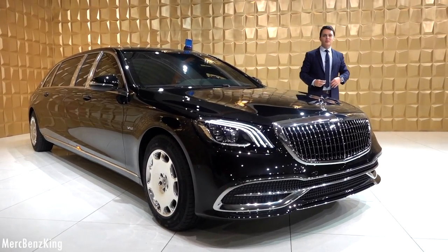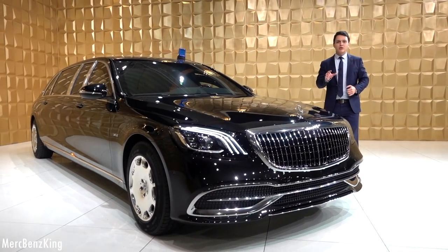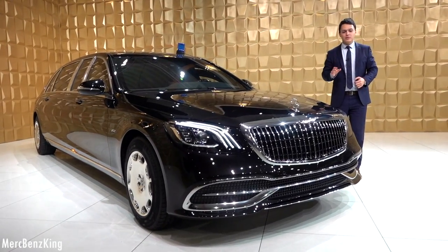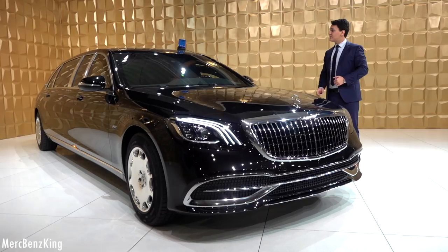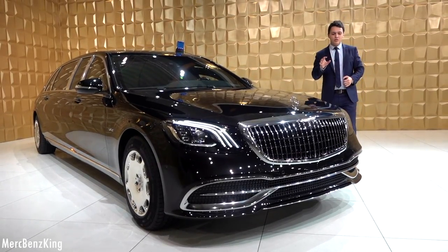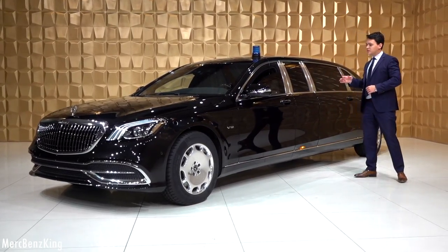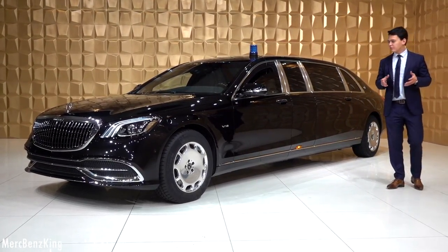Welcome to Merz Benz King. Today we have the Mercedes Maybach S600 Pullman Guard. This is a very special car, fully armored with the VR10 protection. In this video I will show you the complete exterior, interior, and all the fine gadgets.